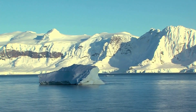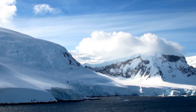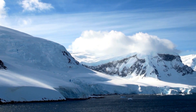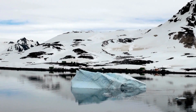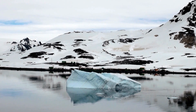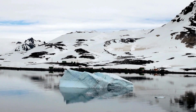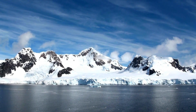The Ross Ice Shelf is characterized by its immense size and thickness, with ice thicknesses ranging from several hundred meters to over a kilometer in some areas. The thickness of the ice shelf is determined by a complex interplay of factors, including the rate of snowfall, the flow of ice from the interior, and the melting and refreezing of ice at the base of the shelf. In general, ice shelves are thickest near their grounding lines, where they are attached to the underlying bedrock, and thinner towards their seaward edges, where they are subject to melting from below and calving of icebergs from their outer margins. The Ross Ice Shelf is no exception, with ice thicknesses varying across its expanse and changing over time in response to changes in climate and ocean conditions.